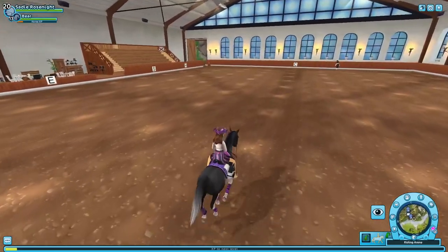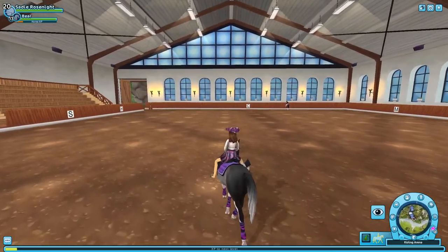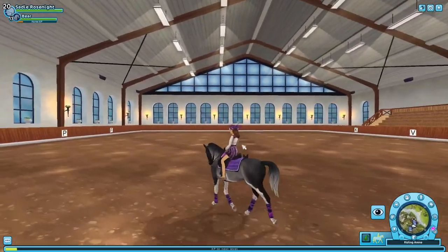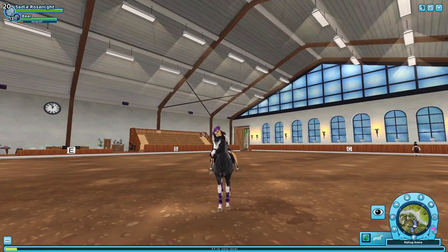I am so happy about these dots. And to the RRP community — they can just turn off the dots if they don't want to see them, and that's what's so great. I just want to say thank you so much, Star Stable, for taking players' feedback and putting it into the game.